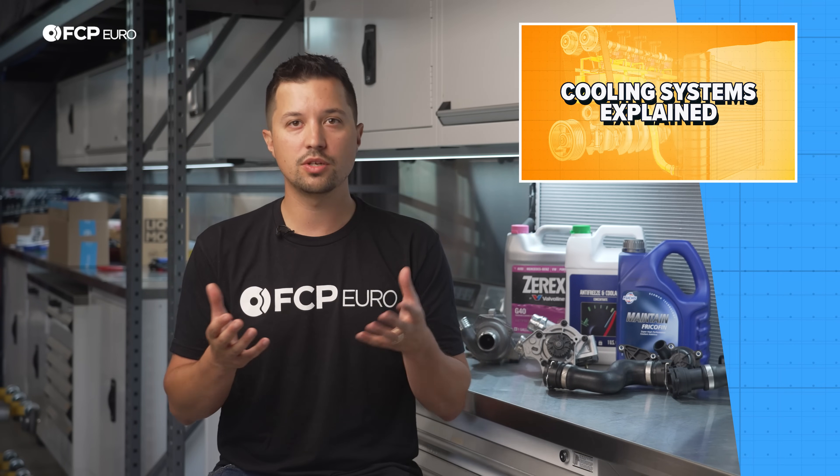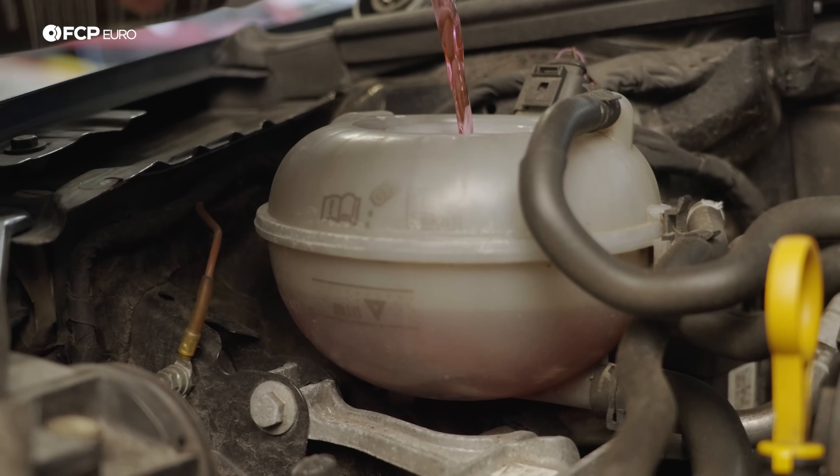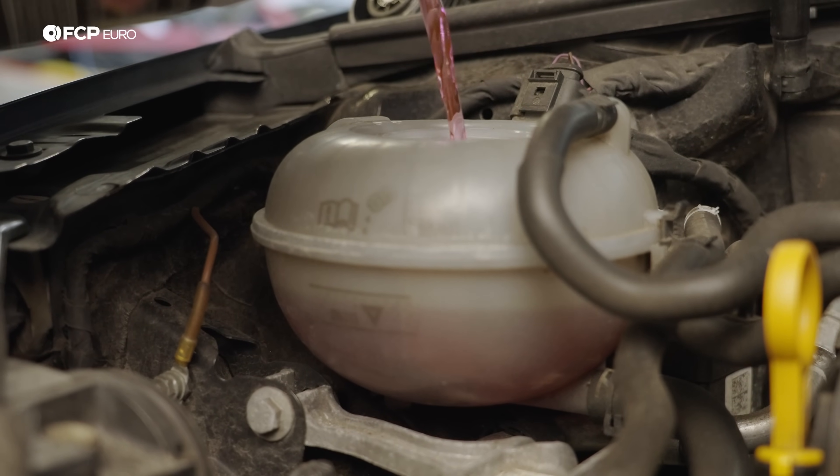Those jobs provide the perfect excuse to check their health, though you can do that whenever you're under the hood. And while in there, check the plastic components in the surrounding areas — chances are something is going to need replacing.